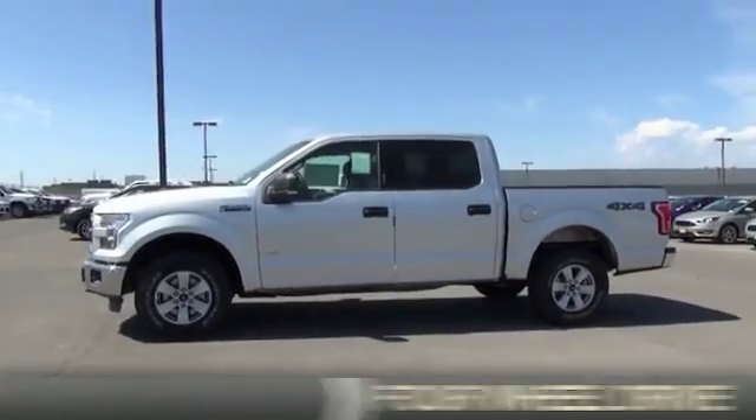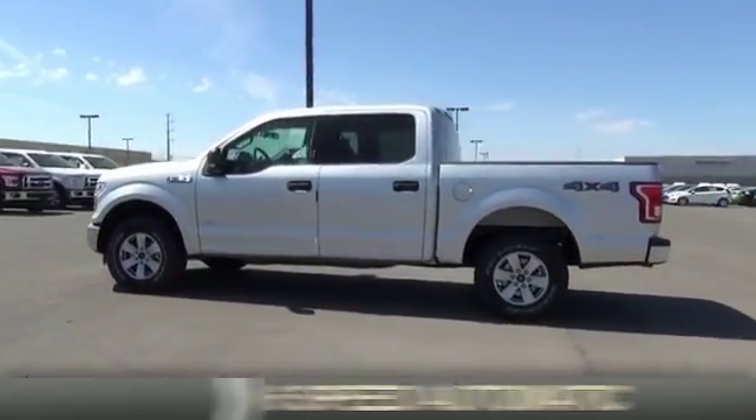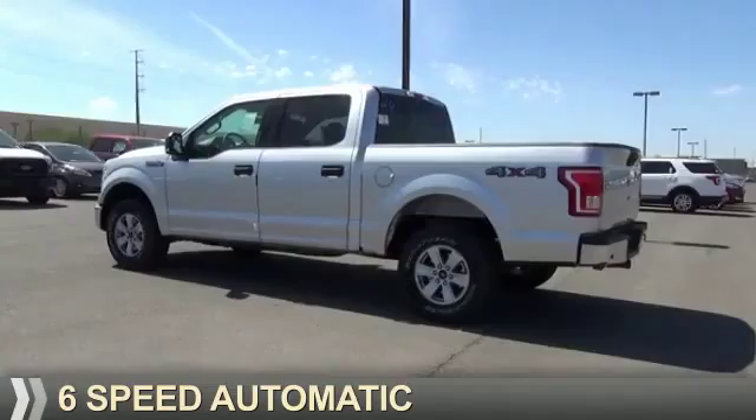It's powered by four-wheel drive, six-cylinder engine, and a six-speed automatic transmission.